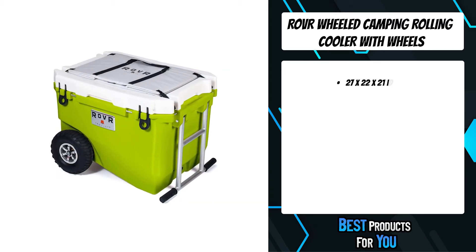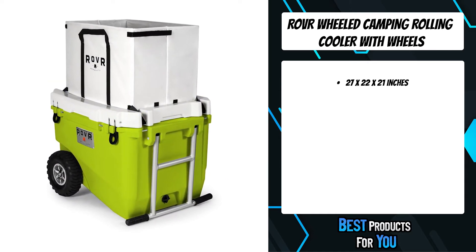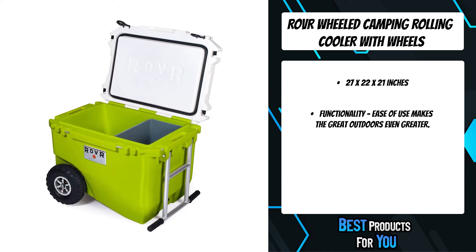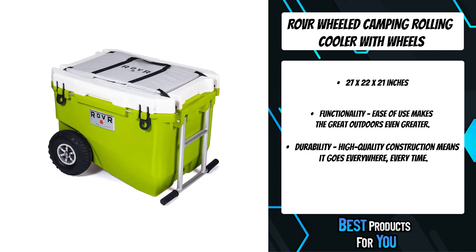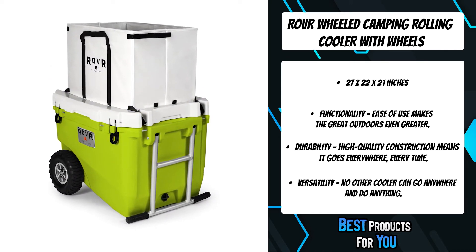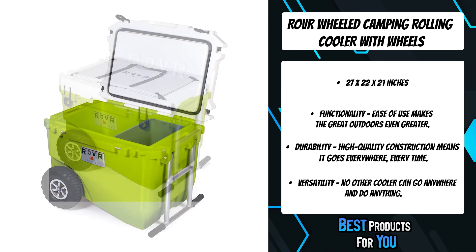The Ravar Rollar 60 quart wheeled camping cooler with optional bike attachment isn't just a cooler — it's an all-terrain, gear-hauling beast of burden that can go anywhere you can. Accessories allow you to customize it for any outing, from the trail to a tailgate, all in a single bear-proof package.